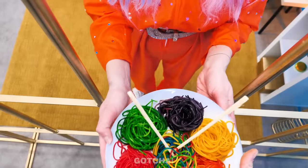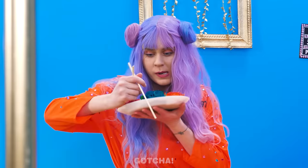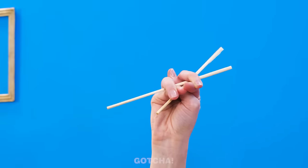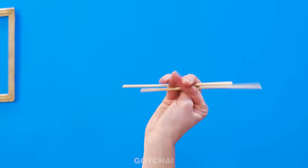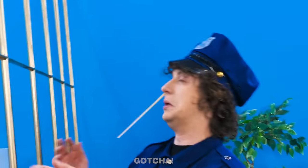Wow! Rainbow noodles! I'm so excited to eat! How do you even use these silly chopsticks? Oh no! Target locked! Ouch! What did you do? It's not my fault! I just need better chopsticks!